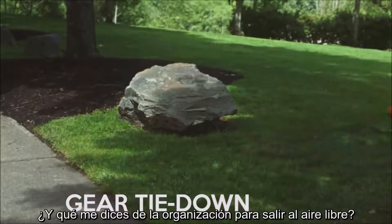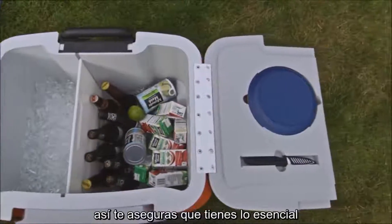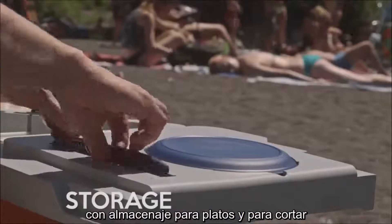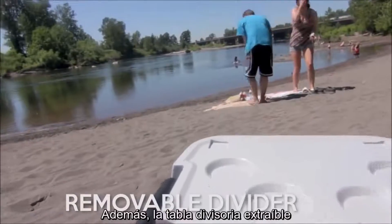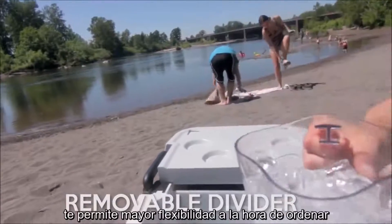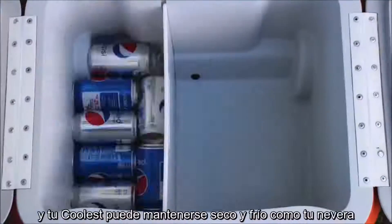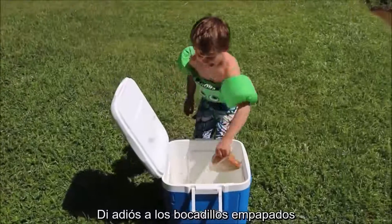And what about getting organized to go out in the first place? The Coolest helps out almost like a picnic basket, with built-in storage for reusable plates and cutting boards and this awesome rust-proof ceramic knife. The removable divider gives you a whole new level of flexible packing options. You can pull the drain plug on one side, and your Coolest can stay dry and cool just like your refrigerator — say goodbye to soggy sandwiches.